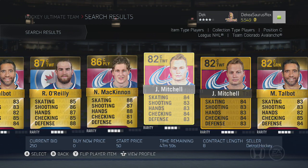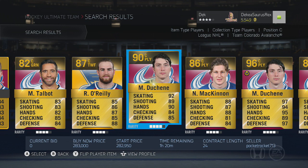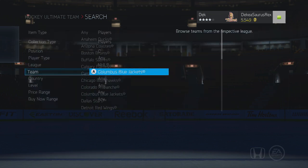Matt Duchene is a really good player with 85 face-offs and is probably one of the fastest players here. He is definitely expensive — you're looking to spend like 250 to 300,000 pucks for him — but he's a very quick player.